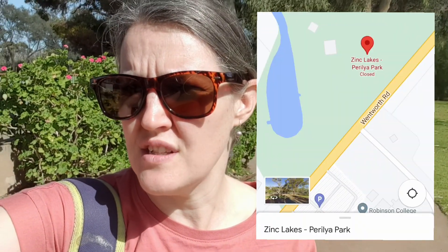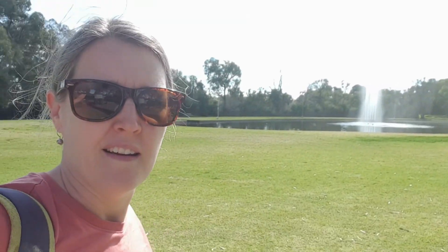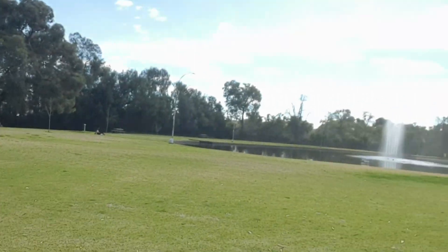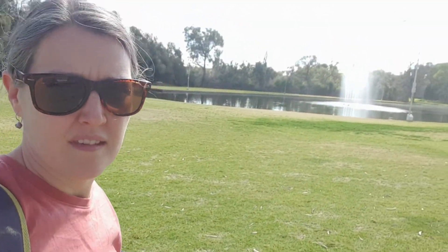We're at Zink Lakes in Broken Hill, which is just on the Wentworth Road. You'll see the gates as you come in. It's a beautiful grassed area with a fountain, a playground, and you can walk right around the lake.